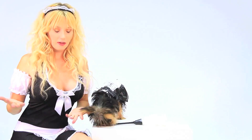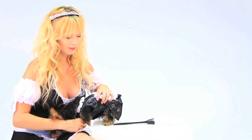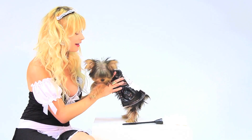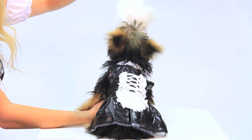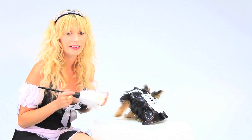Here is another classic costume that you see every single year: the French maid. And luckily for all you French maids out there, we carry a French maid costume on the website. I know this is really mean — my dog is a boy but I could not resist putting him in a French maid costume.